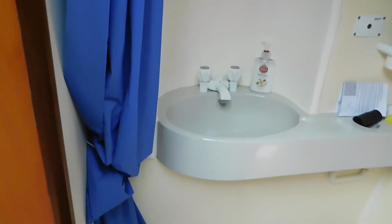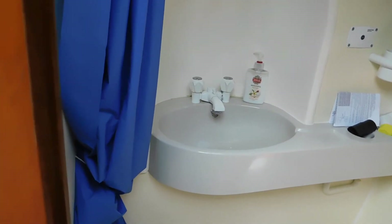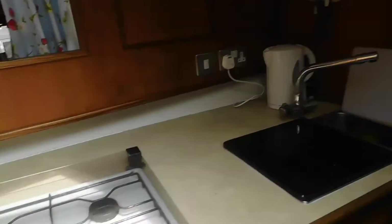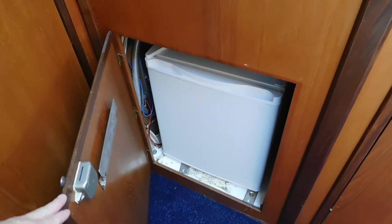There's a shower, a sink with mixer tap, the loo, and a shower tray area. Nicely secreted under here is a fridge — a brand new fridge, I've been told by the owner — which is a nice feature.